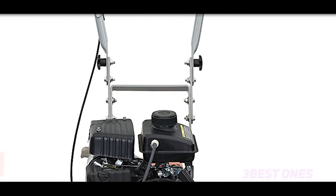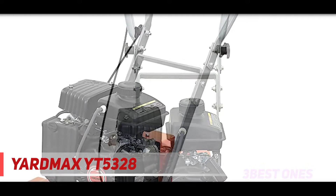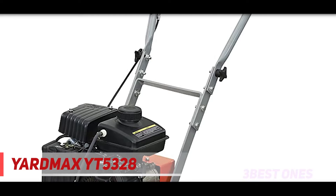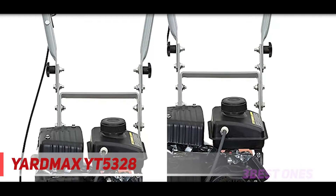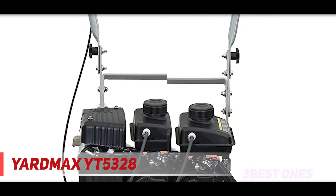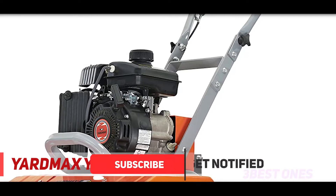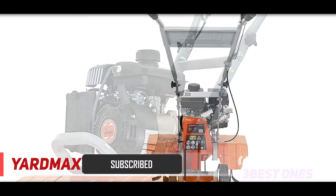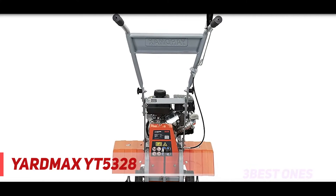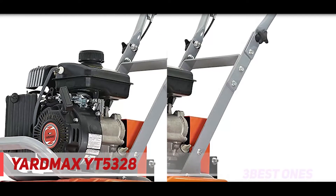Starting at number 3: the Yardmax YT5328. This compact front-tine tiller is considered one of the best front-tine tillers due to its extensive adjustability and versatility. The machine operates with a powerful 79cc engine at a rotational speed of 180 rpm for digging through grass, weeds, and tough soil. The self-propelling front tines ensure better results of churning and digging the ground. Adjustable tilling width of 11, 16, or 21 inches and tilling depth from 7 to 11 inches makes it suitable for residential gardening as well as professional contracts.